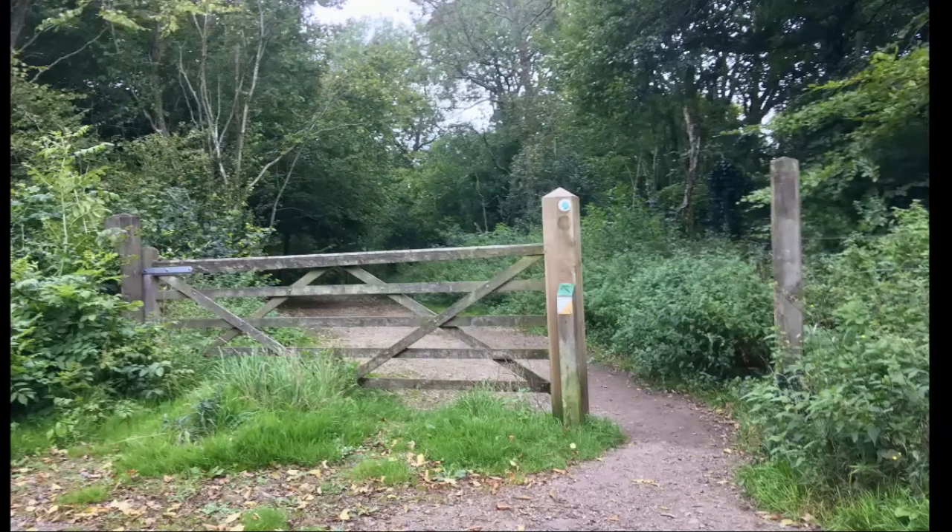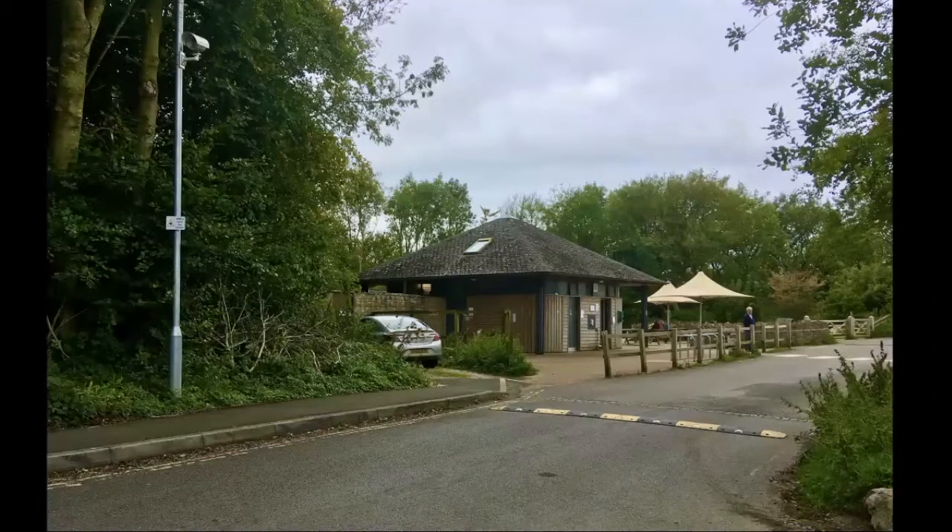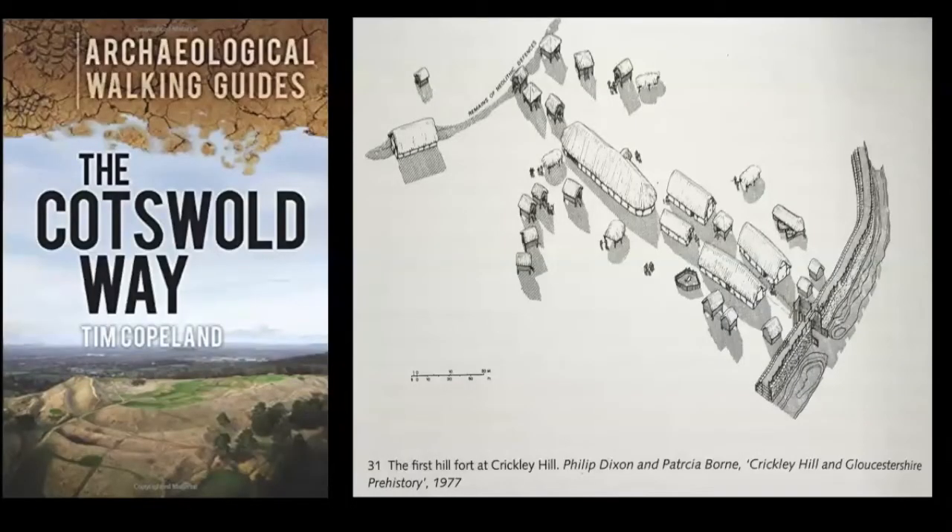The path then goes fairly steeply up through woodland, passing a cricket pitch at the bottom, then emerges through a gate right next to a visitor centre. Tucked away around the left of those umbrellas there's a nice little cafe. Beyond that, you come to the entrance into the Iron Age fort. I borrow this sketch from a book by Tim Copeland — the Crickley Hill fort is one of maybe a dozen all along this edge of the Cotswolds which have been studied in some detail. There are several forts here at Crickley Hill, interspersed over several hundred years.